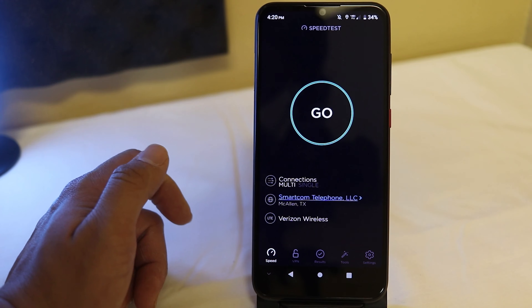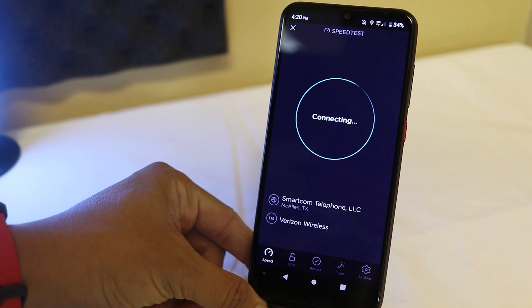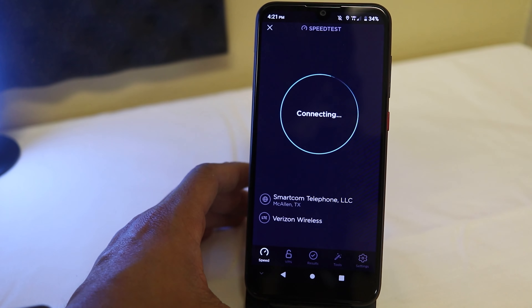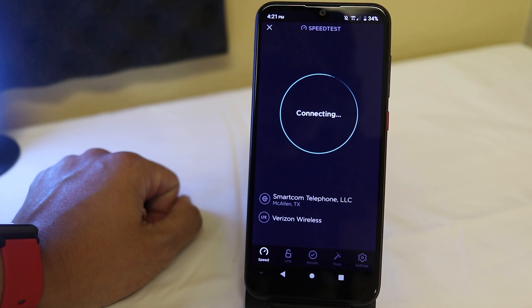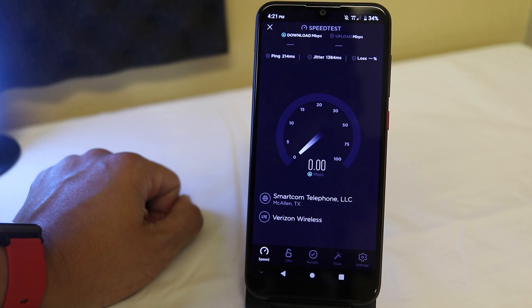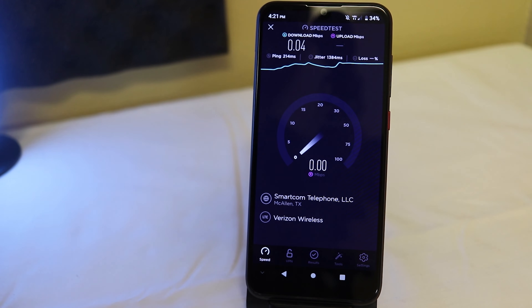I ended up going back outside and it wasn't even picking up a signal outside, which baffles me — again, maybe it was the servers. I have two bars of signal and I really don't see why I'm not getting anything more than a meg of download speed. It just stays stuck there. Visible Mobile, I want to know what's going on — I don't know if there's congestion since it is later in the afternoon. From my other experiences with Visible Mobile, I usually haven't had less than 20 Mbps download speed — so this is just ridiculous.